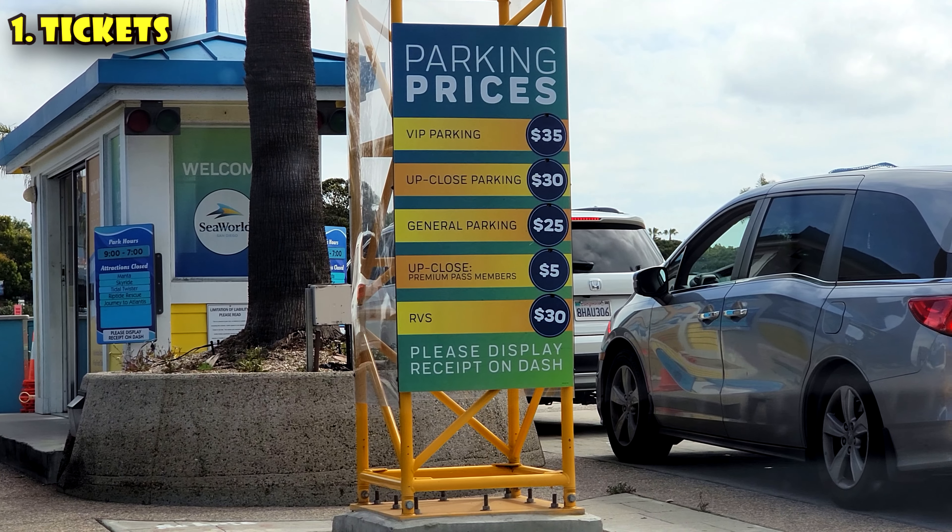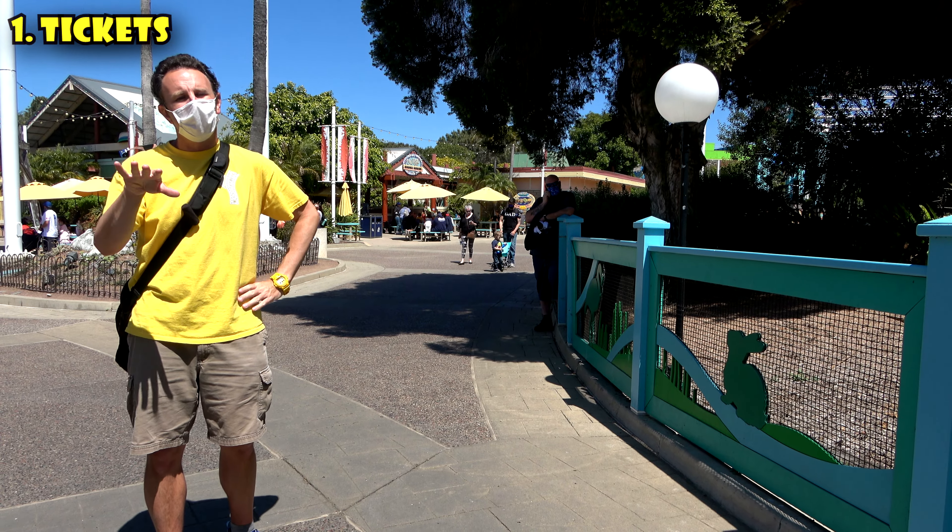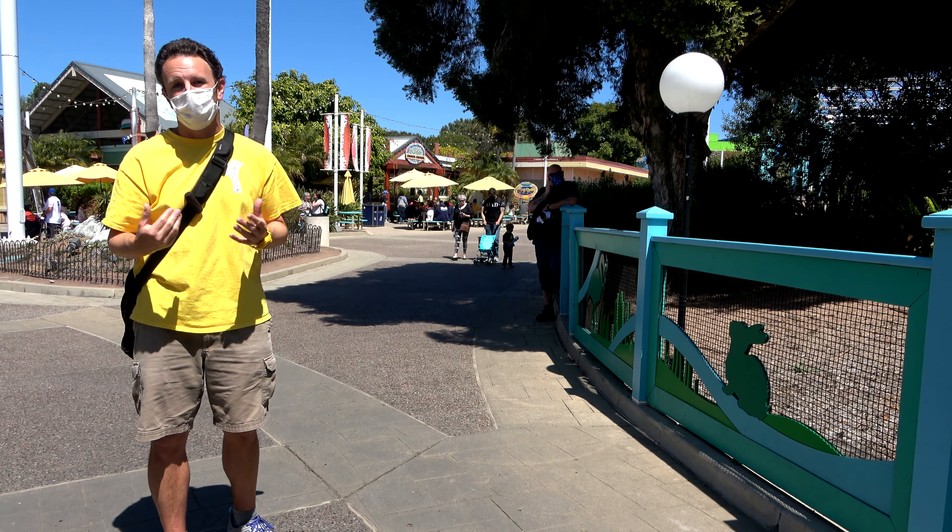Also, parking is $25. There's more premium parking for closer parking spaces, but the parking lot is all pretty small, so the $25 parking I think is pretty good.